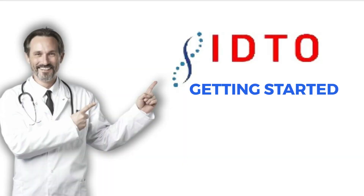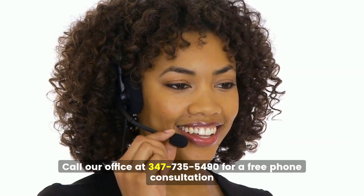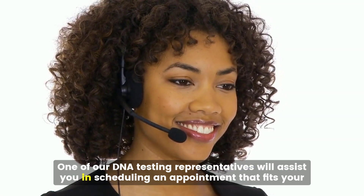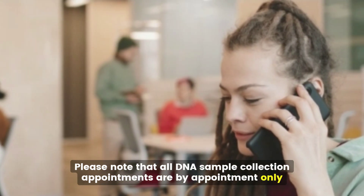Getting started is easy. Call our office at 347-735-5490 for a free phone consultation. One of our DNA testing representatives will assist you in scheduling an appointment that fits your needs. Please note that all DNA sample collection appointments are by appointment only.